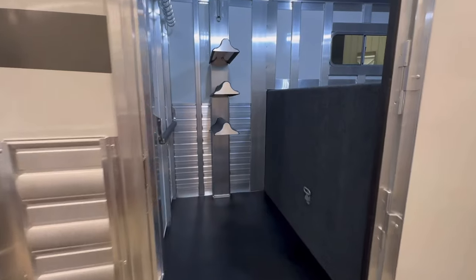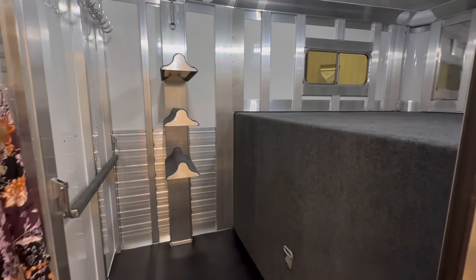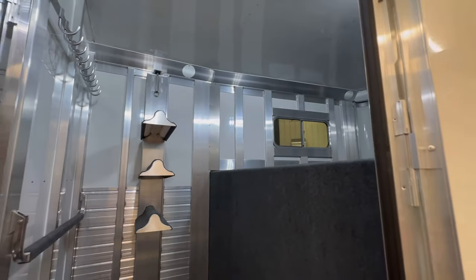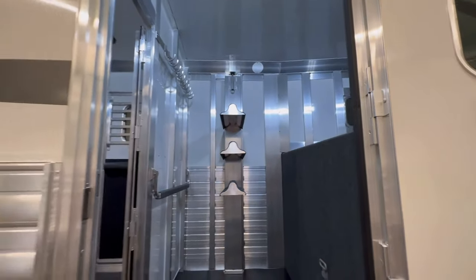There's rubber on the floor and three saddle racks with a removable post. The roof is insulated in both the dressing room and the horse area, and there's an optional fold-down step at the dressing room door.